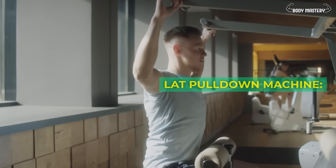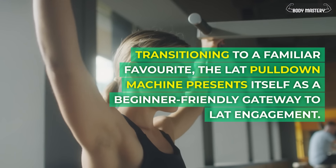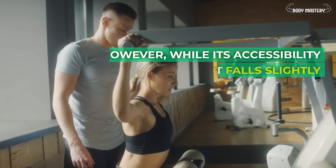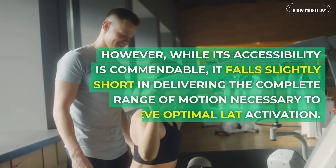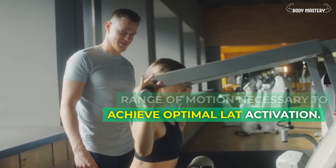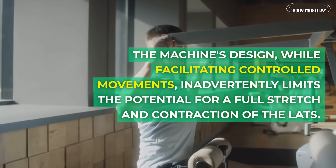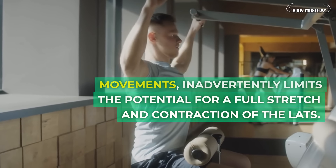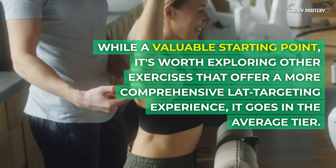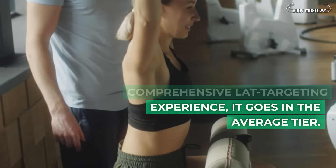Lat pull-down machine. Transitioning to a familiar favorite, the lat pull-down machine presents itself as a beginner-friendly gateway to lat engagement. However, while its accessibility is commendable, it falls slightly short in delivering the complete range of motion necessary for optimal lat activation. The machine's design, while facilitating controlled movements, inadvertently limits the potential for a full stretch and contraction of the lats. While a valuable starting point, it goes in the average tier.